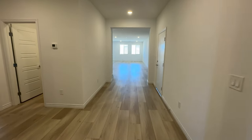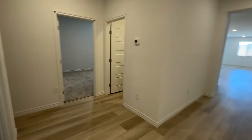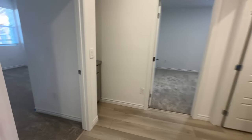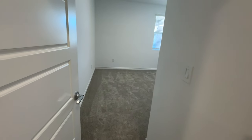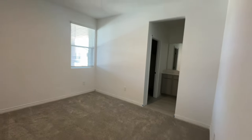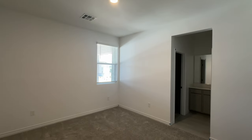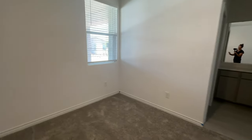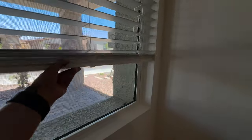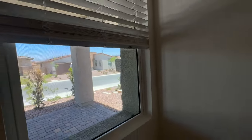You have this nice wide entryway, and then to the left you have two bedrooms and a half bath. This bedroom is actually a very great-sized bedroom — it has a light that you could put a ceiling fan in. A nice feature with most Lennar move-in ready homes: you have these cool magnetic blinds.